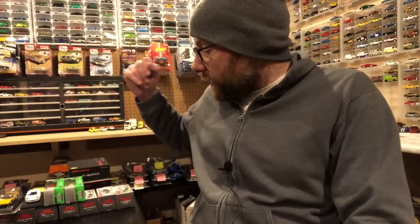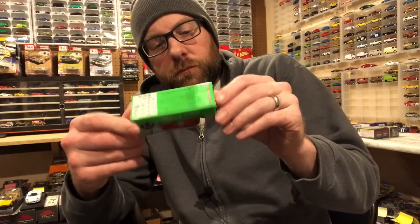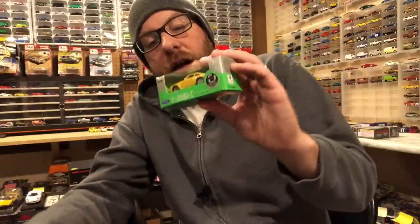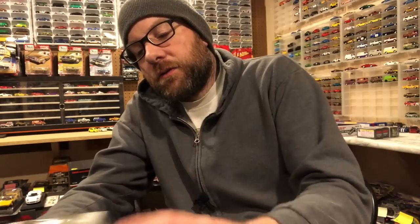He also sent me two Welly vehicles. One is a van — I think it's a Volkswagen but can't see the front, and they don't label these things. Technically it's 1:60 scale. The other one is obviously a Porsche, which is pretty cool. We'll definitely take a look at those in the second segment.